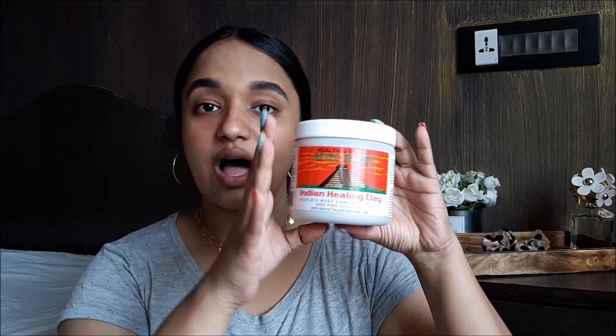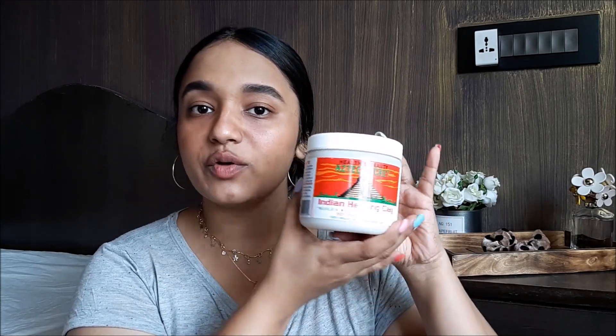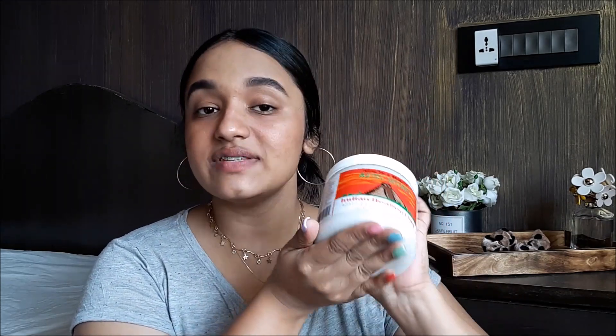The rockstar of this video is the Aztec Secret Indian Healing Clay — the world's most powerful facial deep pore cleansing mask. That's how it looks. I have seen it a lot on YouTube.